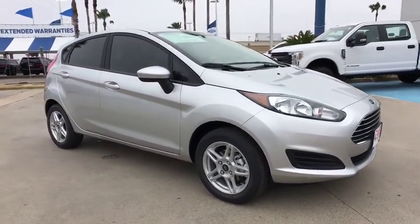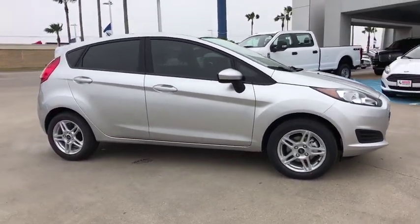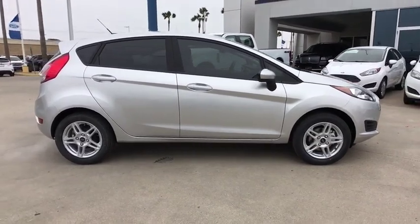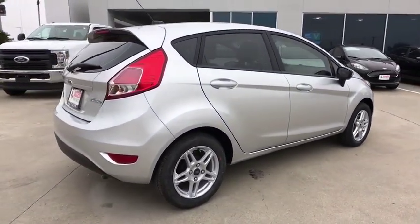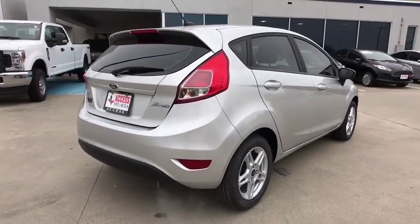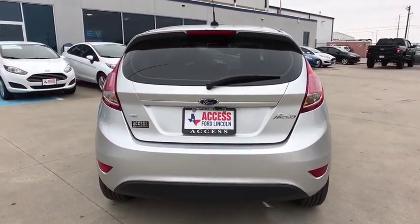2019 Ford Fiesta. Ford will be offering a wide range of options and accessories on the Fiesta in a play to make the Fiesta highly customizable to fit the preference of its drivers. Here are some of this vehicle's great options.